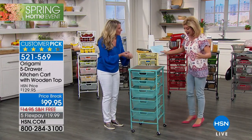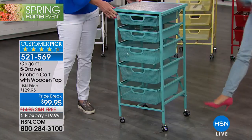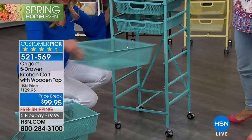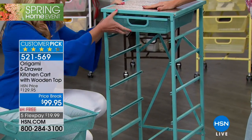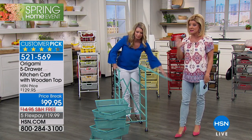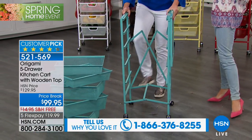You can tune in all month long for cleaning, organization, and storage solutions, home decor, and outside essentials — everything to refresh your home for spring. Tracy Rosa, come on in because we have our number one origami shelf system — it's back! Over 150,000-plus of our origami five-drawer kitchen cart set with the wooden top have been selected here at HSN. Today we took $30 off for customer appreciation month, with free shipping and five monthly flex payments — that's under $20 to get this home.